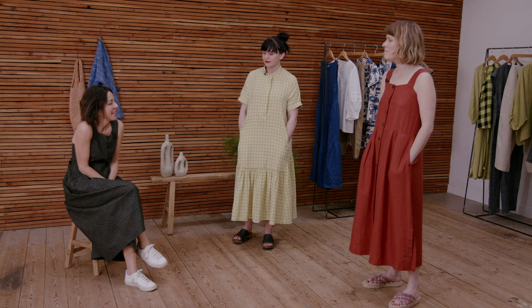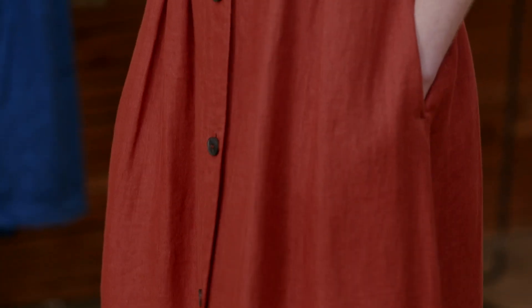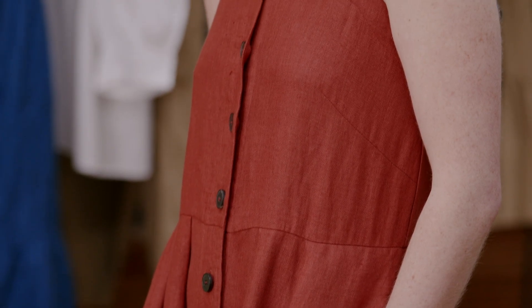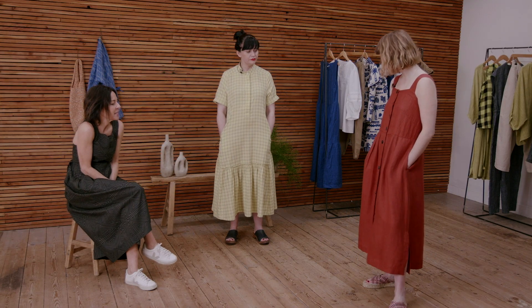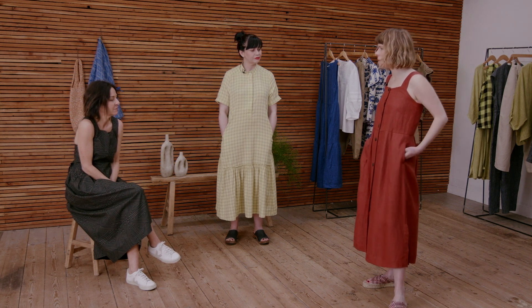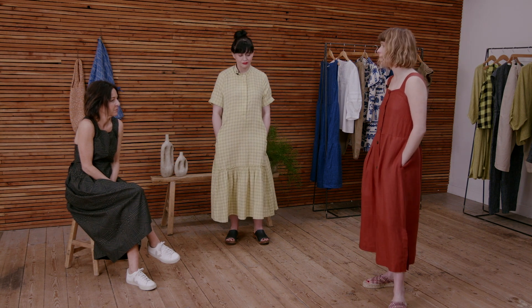Both dresses do very different jobs and are really flattering. Kat is wearing our terracotta linen pinafore dress, which is a beautiful fit: you can wear a bra without it showing, the waist seam sits in a really good place, and I love the side splits. Kat would layer a light jersey underneath or the cropped linen cardigan, but it's just nice to wear a dress without having to think about layering.